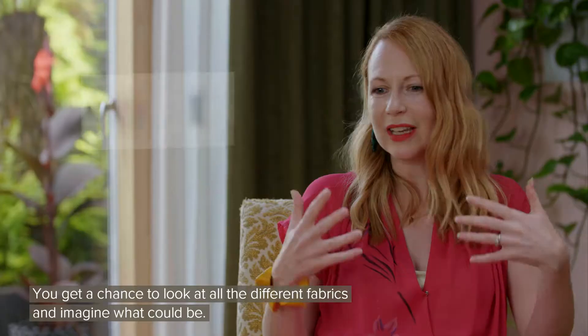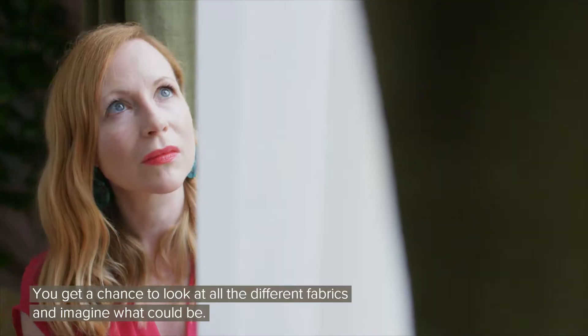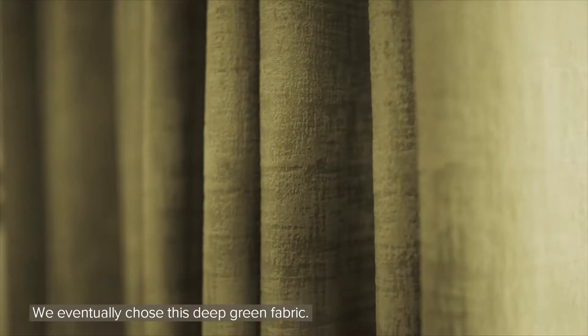Hilary's advisor was just so helpful. You get a chance to look at all these different fabrics and imagine what could be. We eventually chose this deep green fabric.